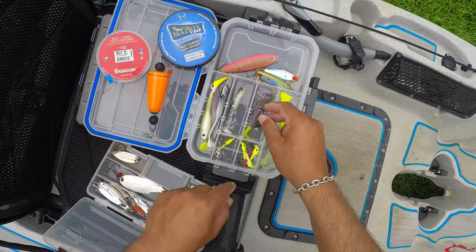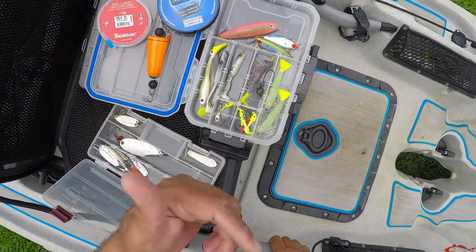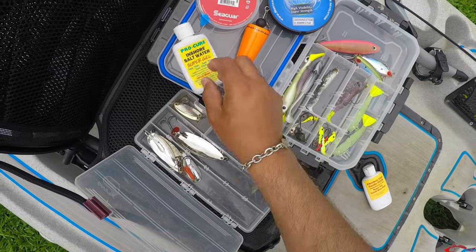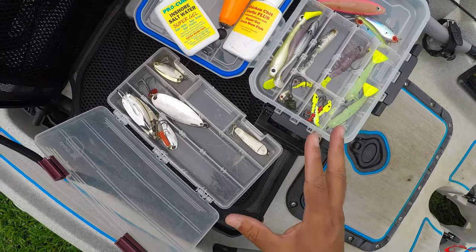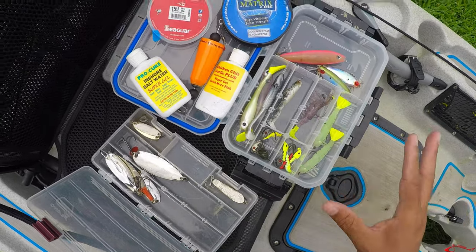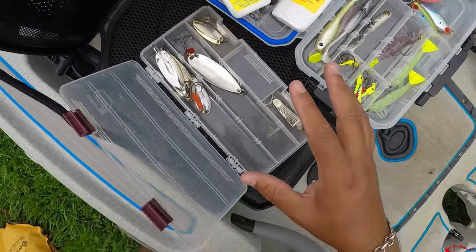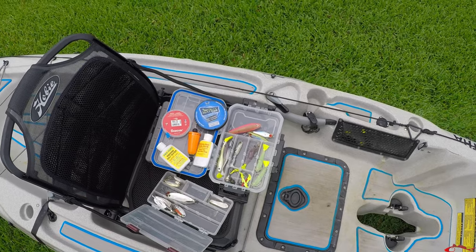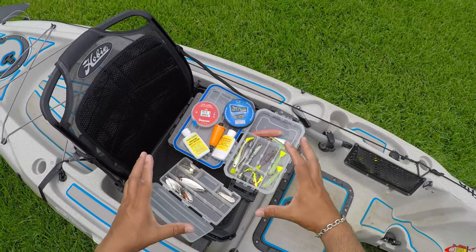I also like to use quick-release clips to get my lures on and off easily — those are a must-have for me. I also take some type of scent, which is a must-have out on the water. I typically have two tackle boxes with me depending on the setup, whether I'm targeting trout or fishing the surf. I get my gear together the night before so I know the area, the water conditions, and can compile my tackle boxes to make me successful.